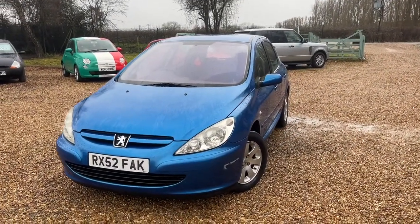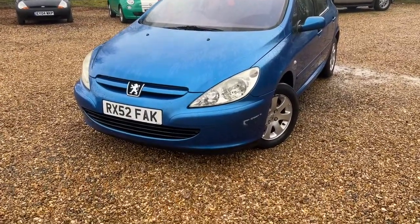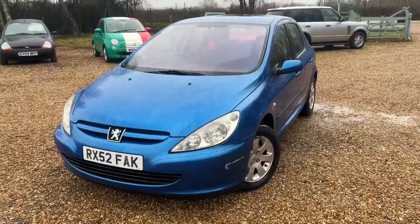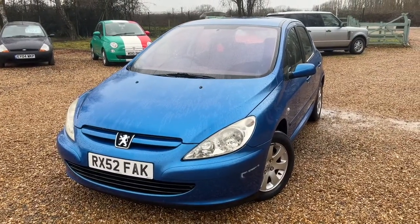Good morning — it's Steve over at Stevens Car Sales. Today I've just got this Peugeot 307.